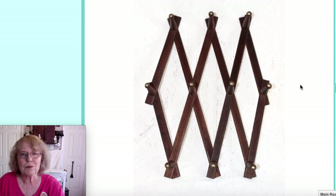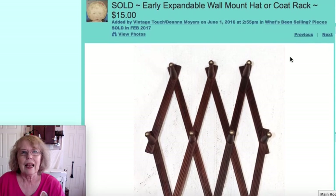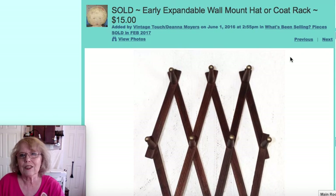This is an expandable wall rack with brass tips — sometimes they have porcelain, but this one had brass. You hang your hats or lightweight coats on them. That sold for $15.